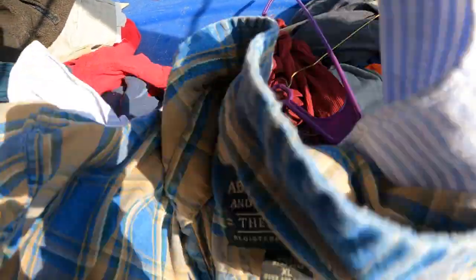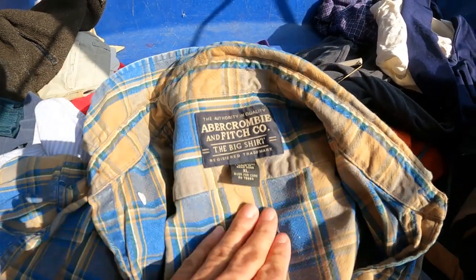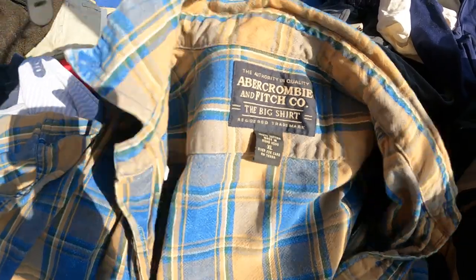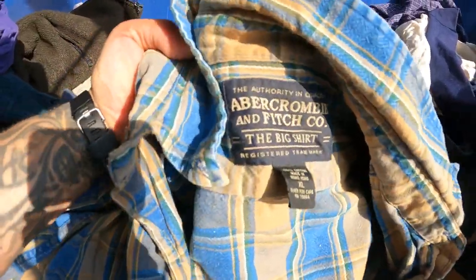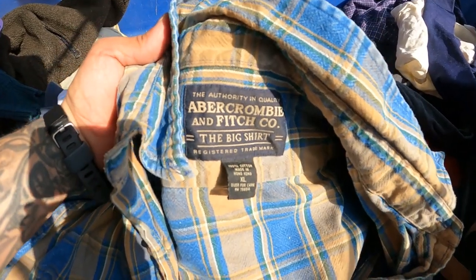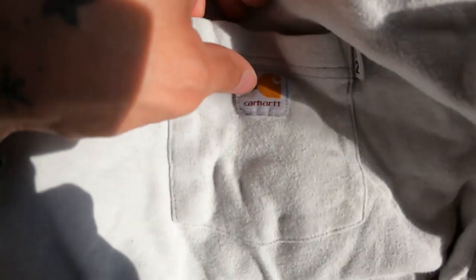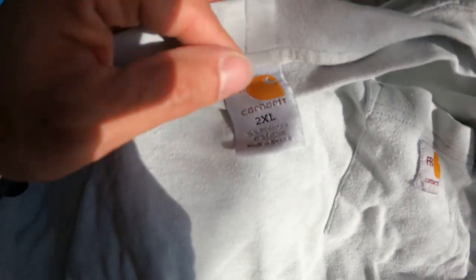I know it's getting hot but this is a vintage Abercrombie & Fitch button-up shirt — it's vintage and Abercrombie's coming back for some reason. I'm definitely going to grab this and see how well it does, because I don't want to pass up an opportunity if this happens to be worth something.